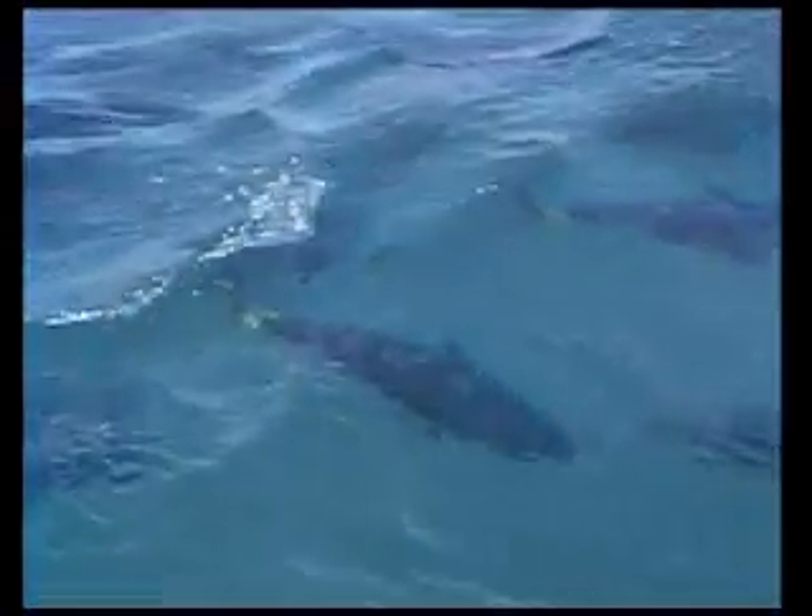Tony's Tuna International is the only company that catches, farms and processes fresh and ultra-low temperature frozen southern bluefin tuna without requiring external contractors or assistance.